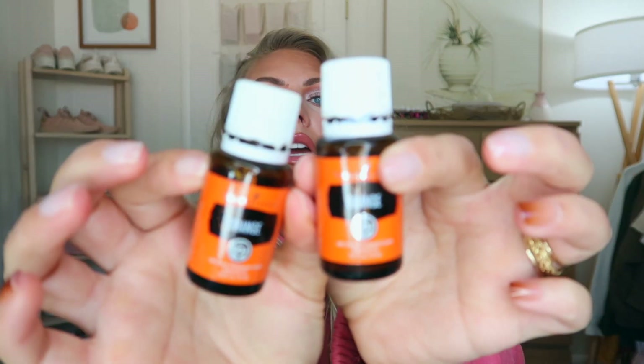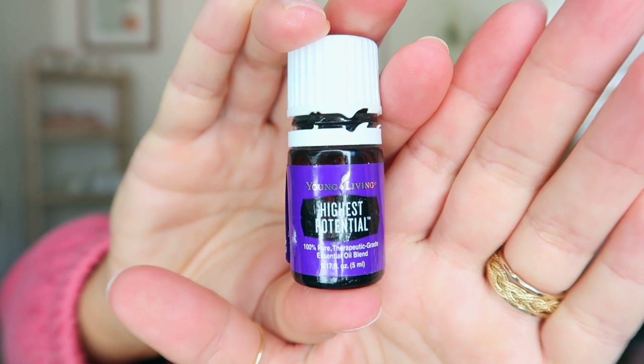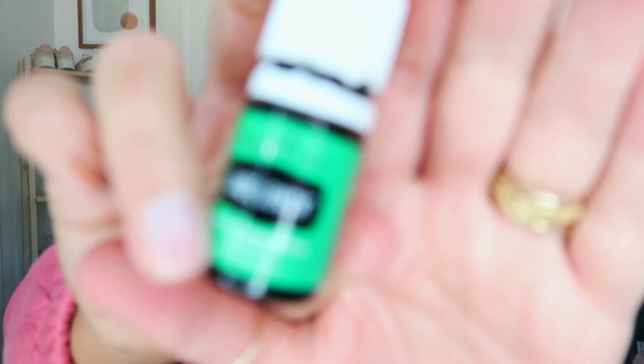I used up a bunch of oils this month. I used up two oranges — I use a lot of orange in my body oil because I absolutely love to make my body oil myself. I use orange, geranium, and grapefruit. I have a recipe on my Salmon Tahoe Instagram. I also used up Highest Potential, which I add to my body oil and also love to drop just one drop on the crown of my head in the morning to feel motivated. Then I also used up Jade Lemon — it's lemony but kind of a sweeter lemon and it's really lovely. If you diffuse it in the bathroom it's just nice mixed with anything.